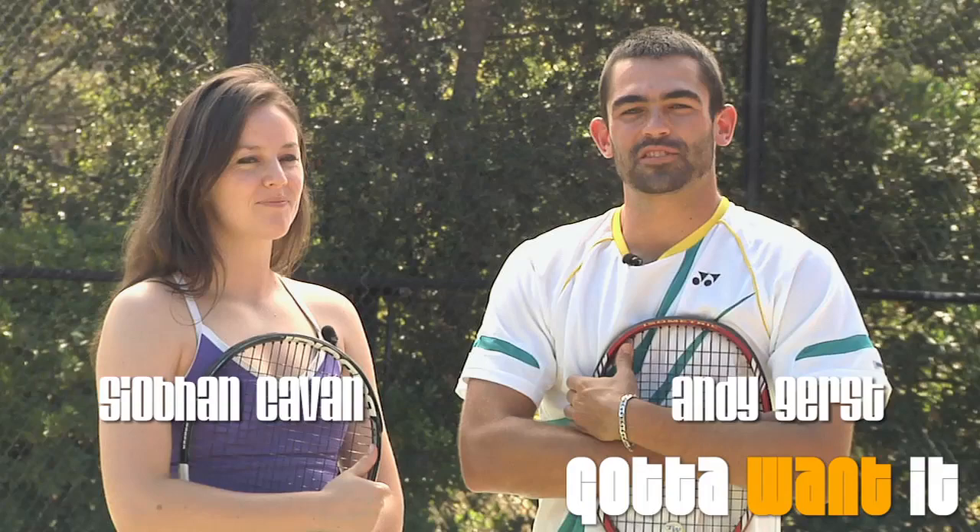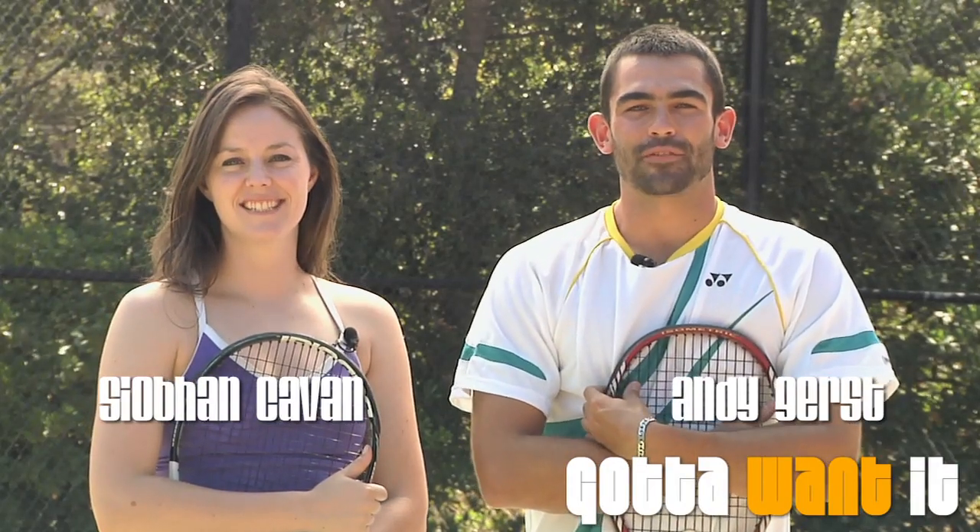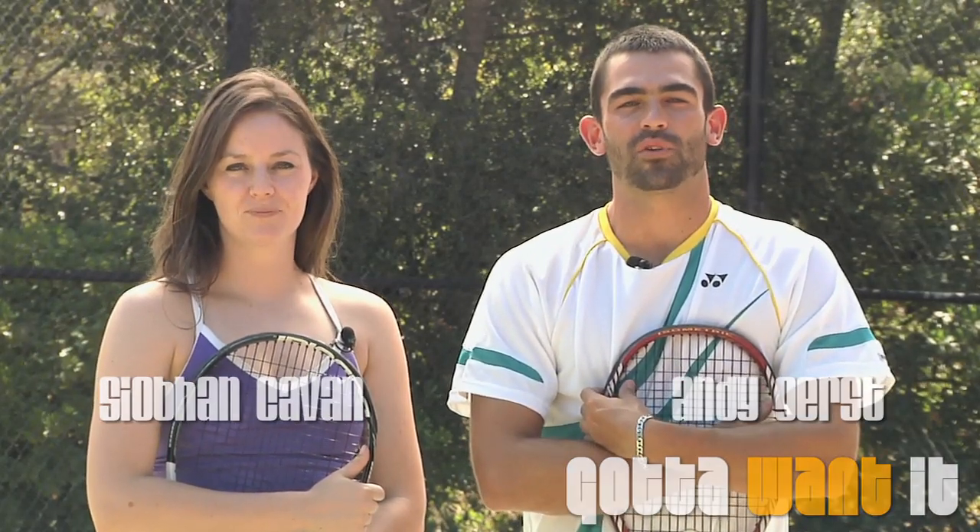Hey, I'm Andy. I'm here with my partner Siobhan, and thanks for joining us for our final training episode of season four of Gotta Want It. Today, we're going to incorporate all the great drills that Coach Chris has been putting us through over the last couple weeks.